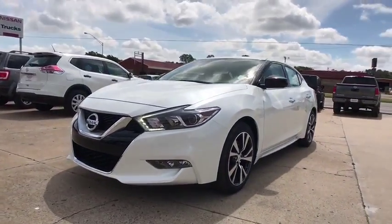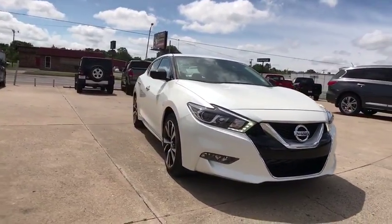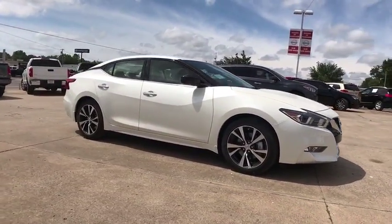The 2017 Nissan Maxima. Maxima offers elegance with an edge. The spacious interior provides refined comfort for up to five passengers.